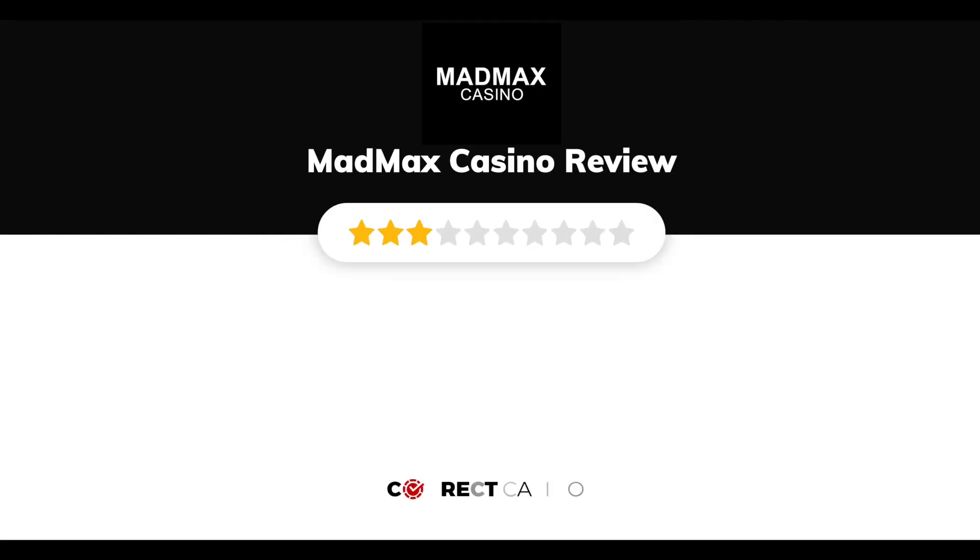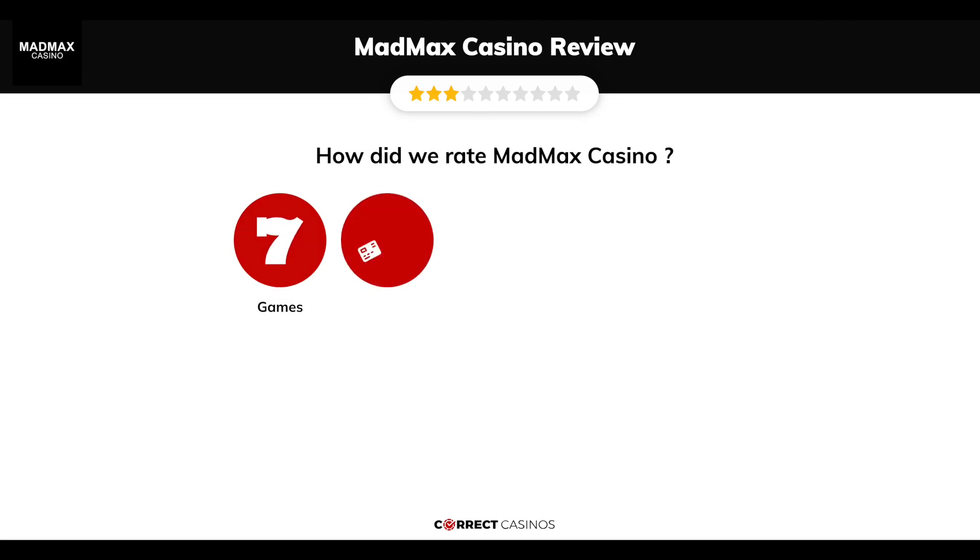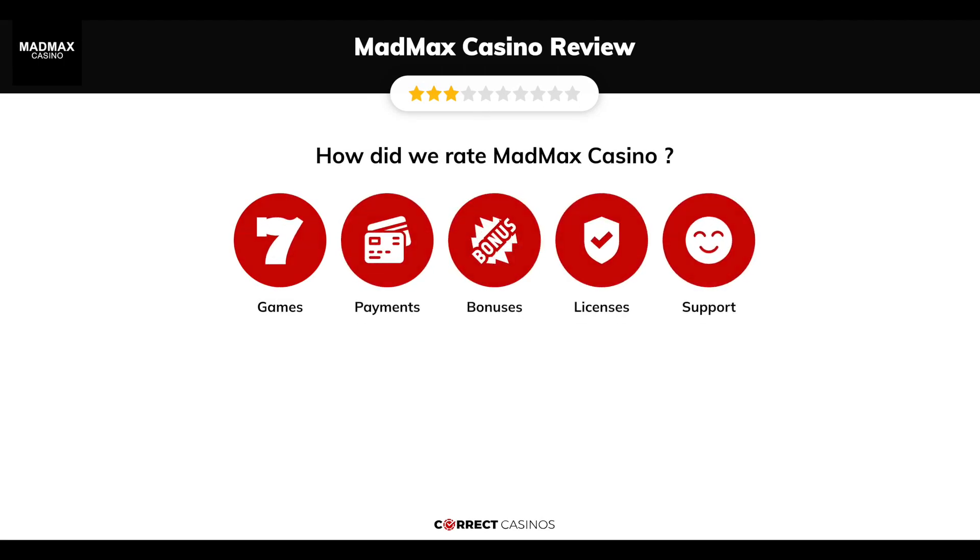Mad Max Casino Review by Correct Casinos. We have based this review and rated Mad Max Casino based on several criteria: games, payment methods, bonuses, licensing, and customer support.